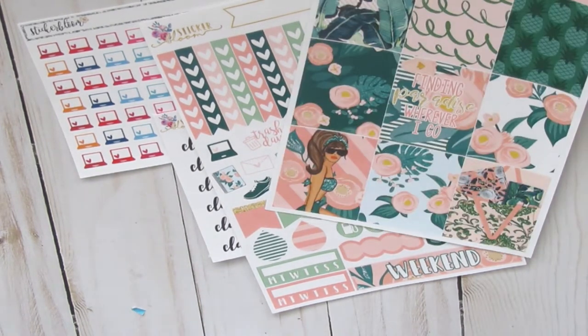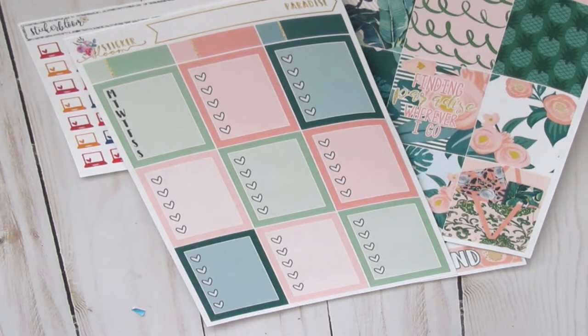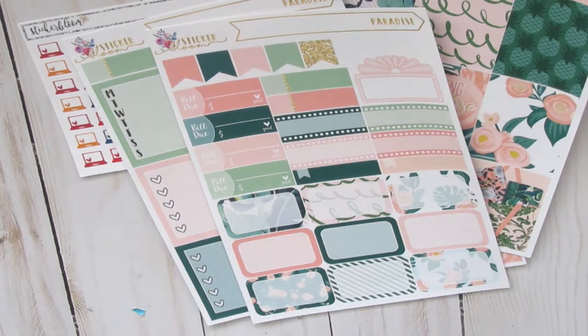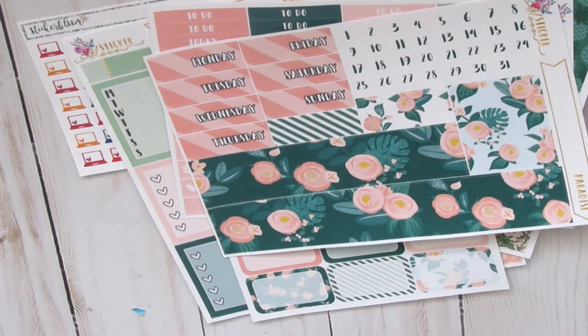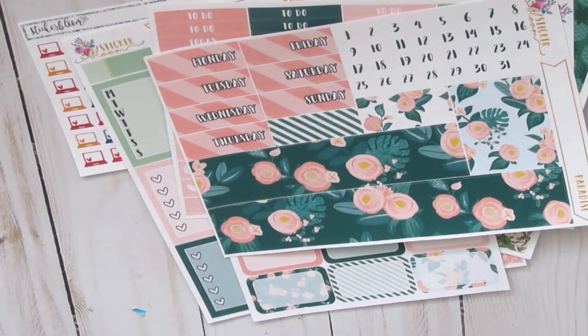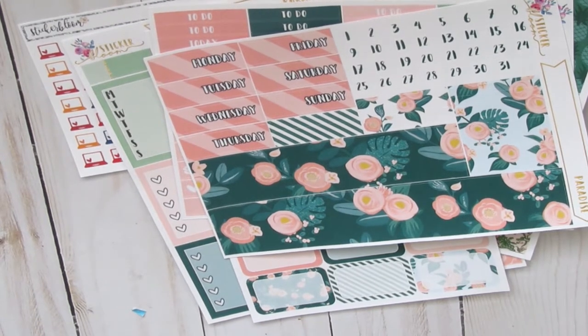Here are the full boxes and some label stickers. We have our heart check boxes and our weekly check box. Then we have some bill dues, quarter boxes, half boxes, a movie marquee, and some flags. We have our little things and our headers. We have our date cover-ups with the date dots, and we have some washi strips and bottom washi. That was the Paradise Full Kit.